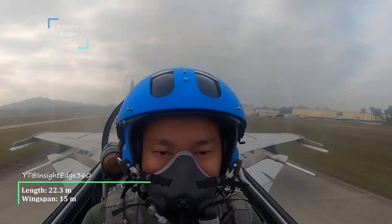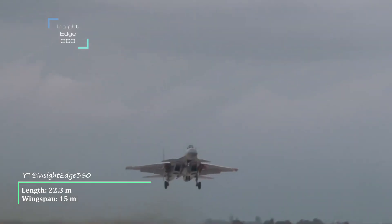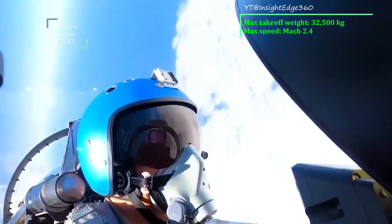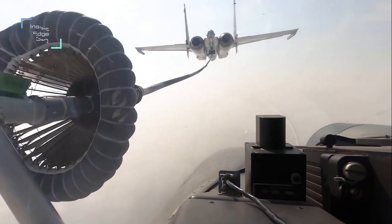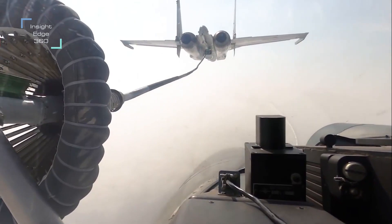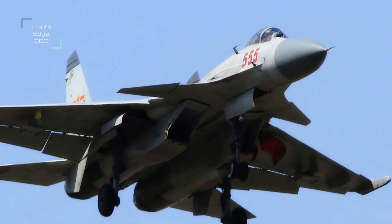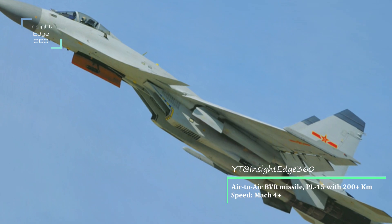Its length is 22.3 meters and wingspan is 15 meters, while its maximum takeoff weight is 32,500 kilograms. It has a maximum speed of Mach 2.4 and a service ceiling of 20,000 meters. Its armament includes a 30mm cannon capable of firing 150 rounds, along with air-to-air beyond visual range missiles.